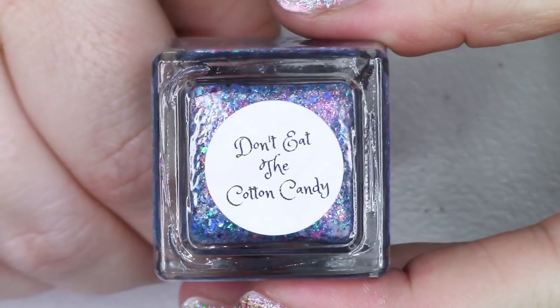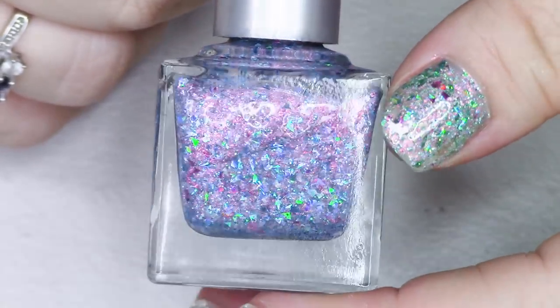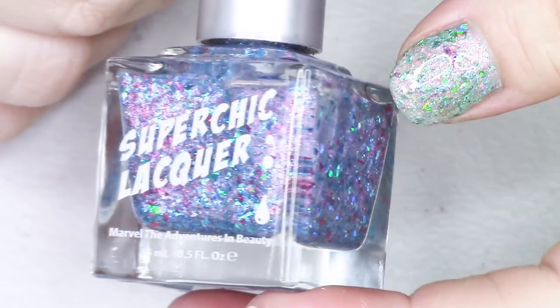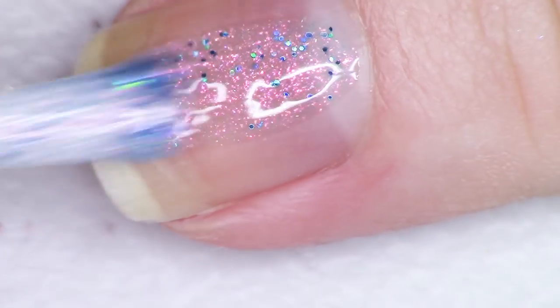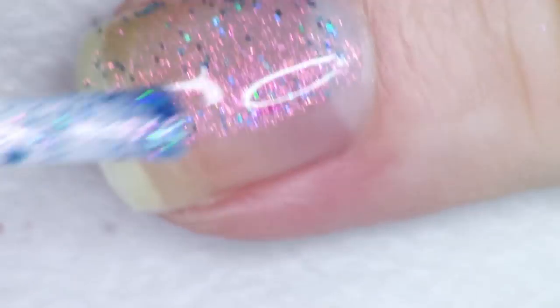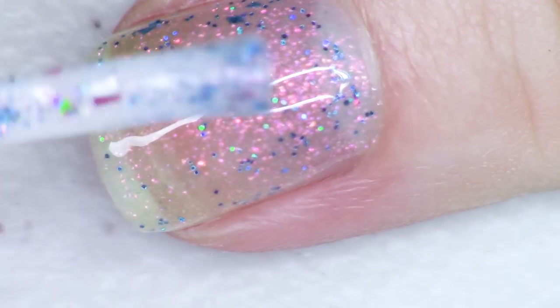The next polish happens to be one of my two favorites in the collection, and it's the one I'm wearing today over a dusty rose shade. I really like it because the shimmer is a bright pink-to-gold shimmer and it looks really cool against the rosy base, though you can definitely build it up on its own as well. This polish is called Don't Eat the Cotton Candy — funny in relation to the film because the Sugar Plum Fairy's hair looks like cotton candy.